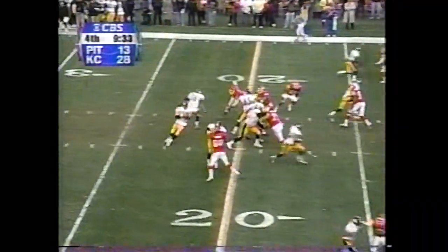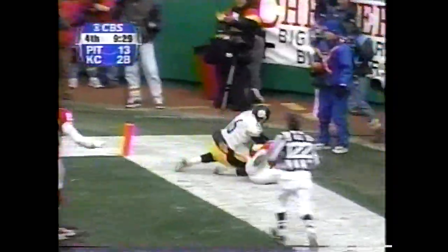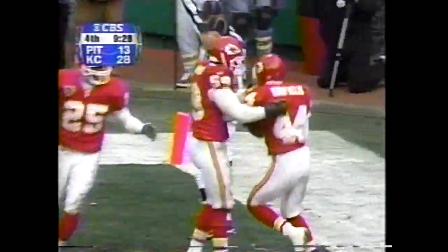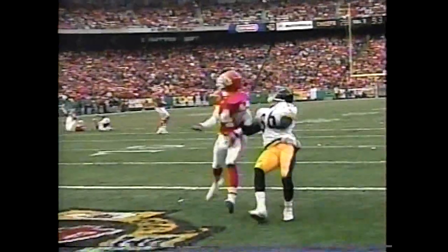Tomczak — deep in the corner — at Warfield. But Warfield goes back and picks it off. They're saying he stayed inbounds. Does his knee come down inbounds? The official ruled that he got that football.